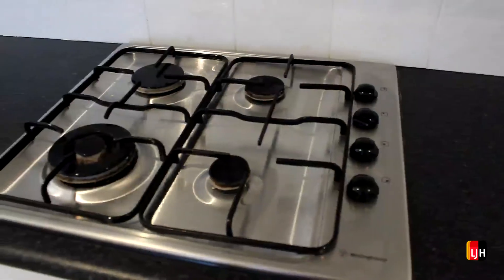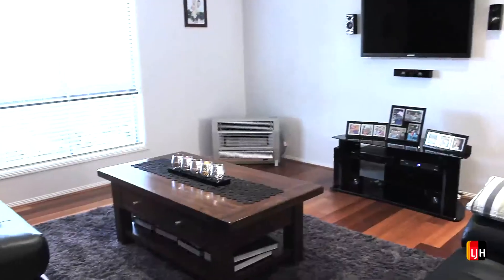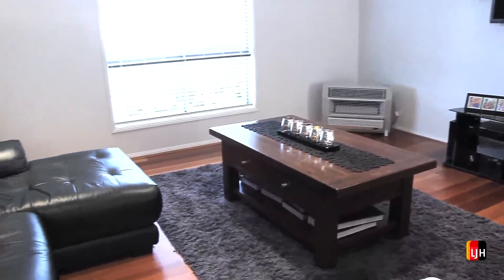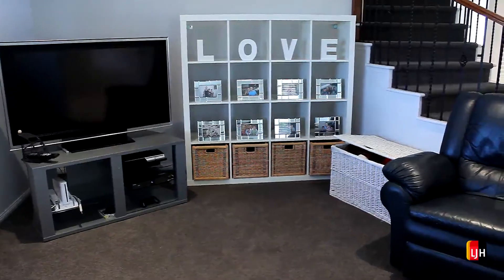On the ground floor we have both formal and family living areas, formal and family dining areas, as well as a fifth bedroom or large office. You'll have three separate living areas in this home.